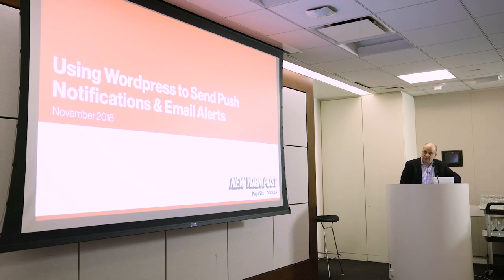Hi everyone. I'm just going to be talking briefly about how we use WordPress to send push notifications and email alerts.